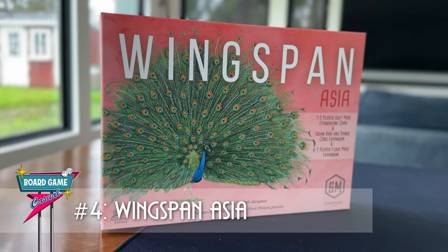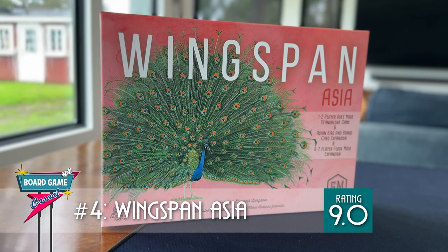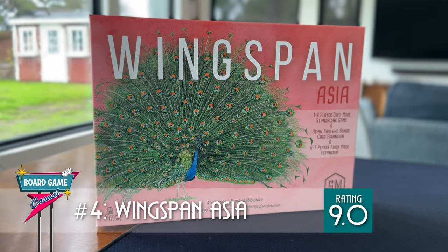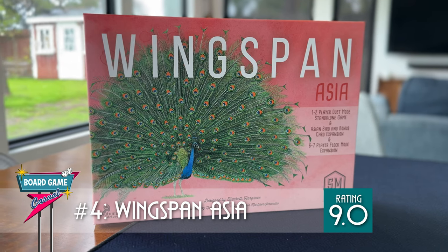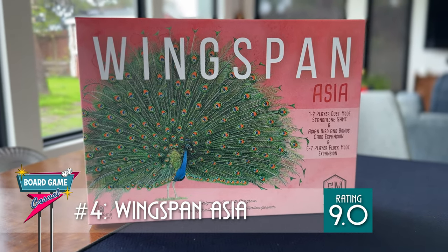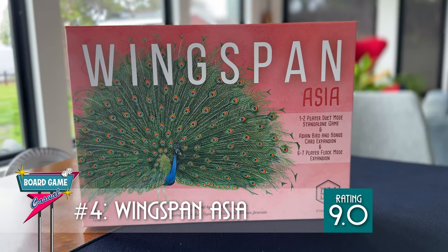Overall, I give Wingspan Asia a 9. Obviously you don't get some of the nicer pieces that are in the normal game, like the bird feeder and the multiple colors of eggs. But at two players, without a doubt, I prefer Wingspan Asia over base Wingspan.